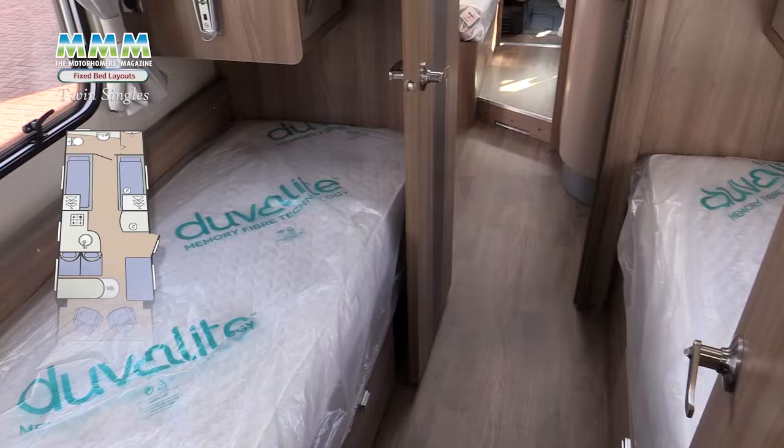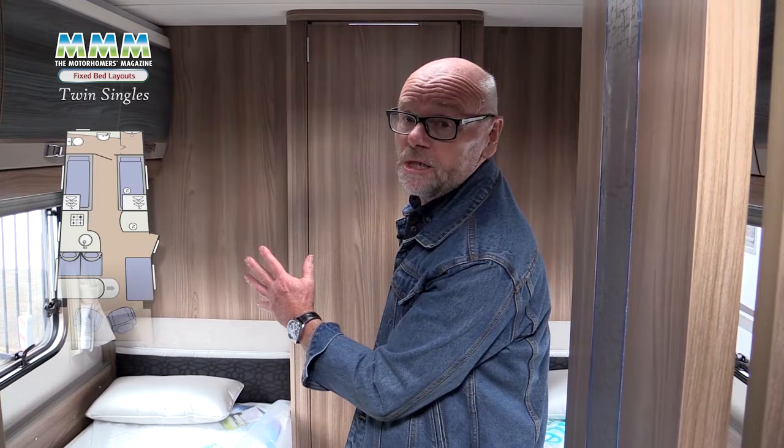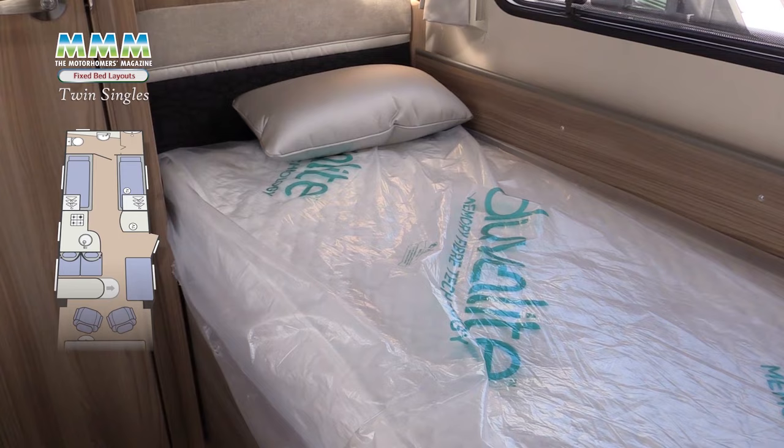There are two basic variations in this layout and this is the first one. It places the twin single beds low down with a spacious washroom across the rear and the whole makes into a really cozy bedroom. The other layout gives you more storage — there's actually plenty of storage under these beds on both sides. The second layout sets the beds in the far rear with the washroom forward, and the advantage here is these beds can be raised, giving in some models the opportunity for a full size garage beneath.